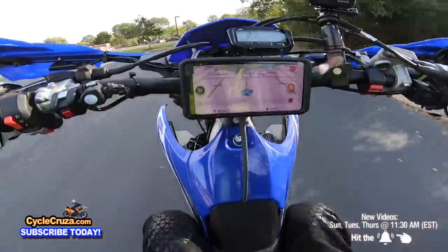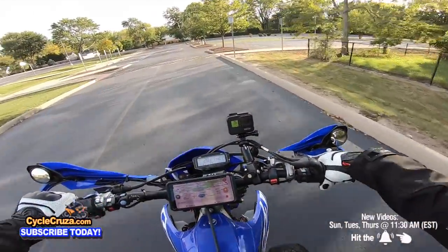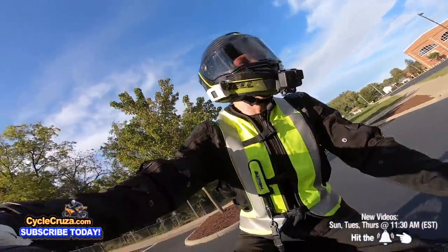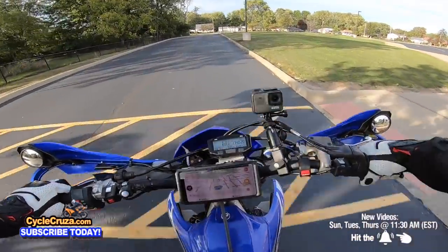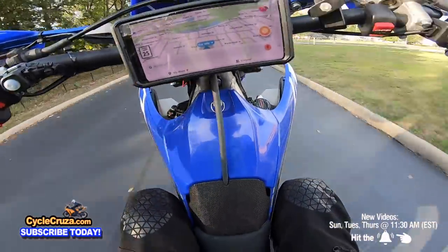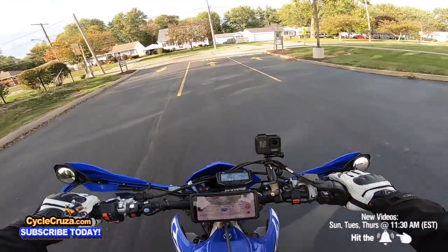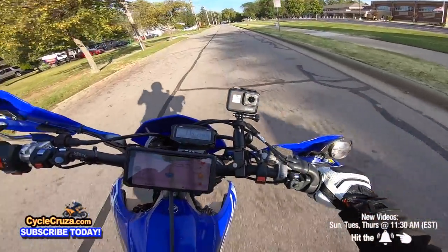Honestly, I don't understand why people like the old look myself — I like newer looking bikes. Get a supermoto and you'll have more fun, like I'm having out here doing wheelies.